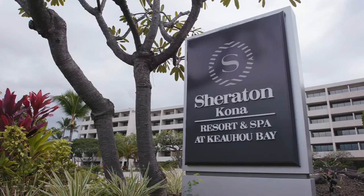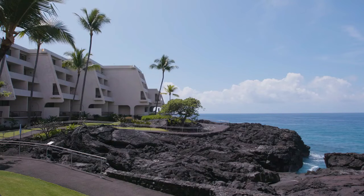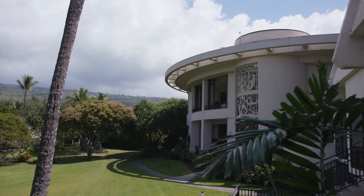Aloha, I'm Paul Evisick. I'm the general manager of the Sheraton Kona Bay Resort. It's a very special property. It was built in 1970 by Frank Lloyd Wright.